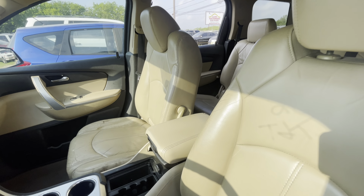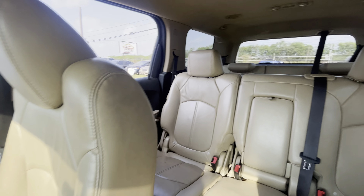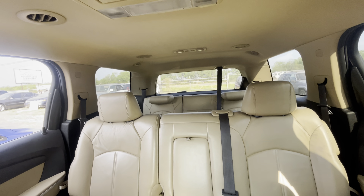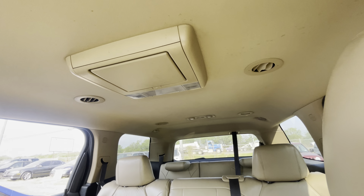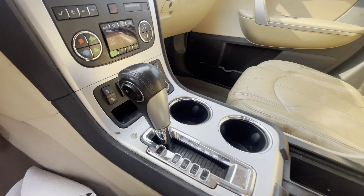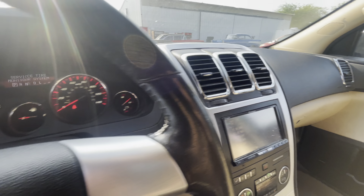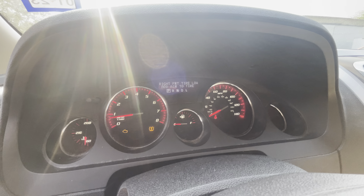Brown leather on the interior, three rows of seats, rear entertainment. Looks like you have heated seats as well, and an aftermarket Pioneer radio.